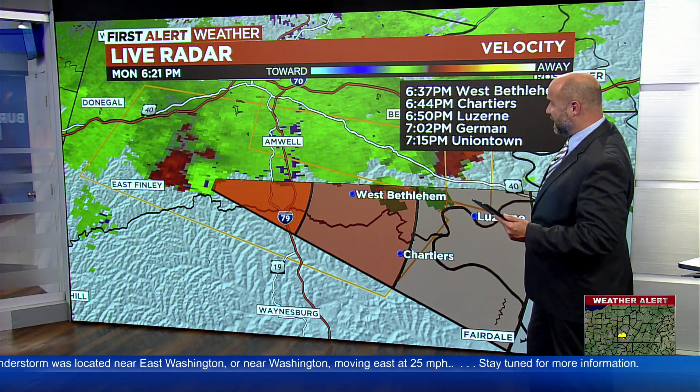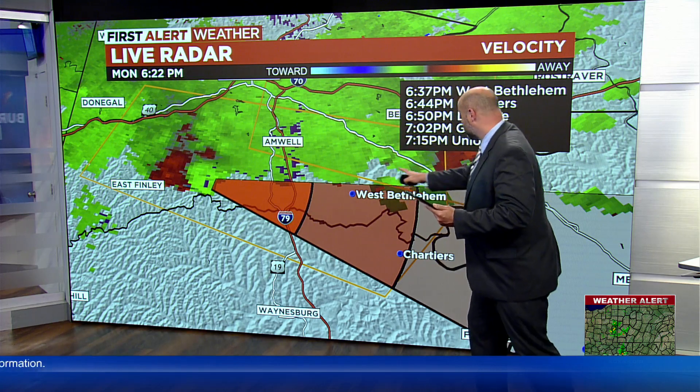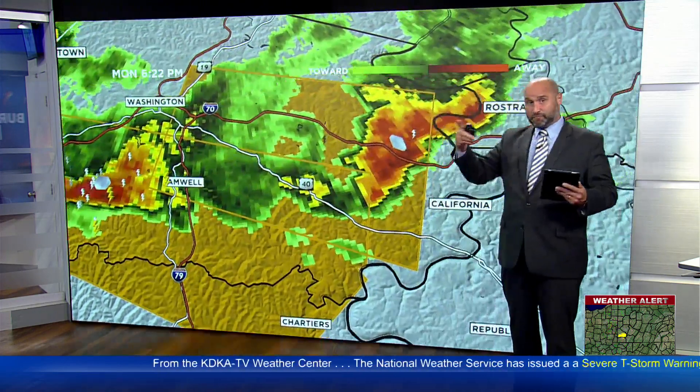This storm is moving southeast at roughly 35 miles per hour — a severe thunderstorm warning coming out of East Finley towards the Amwell area, down towards West Bethlehem and Chartiers. This is going to be the case over the next 20 to 25 minutes, and again, this storm has rotation with it.